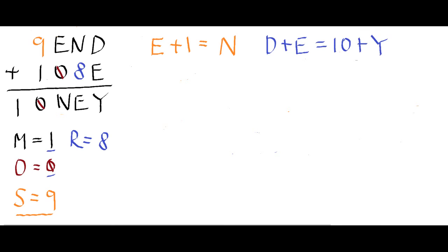Using these two equations, I'll find the remaining letters. This expression means E and N are consecutive — N is 1 more than E. After finding E, N is automatic. The numbers already used are 1, 0, 8, 9. So 2, 3, 4, 5, 6, 7 are left. D plus E must equal 10 plus Y. Possible combos: 7+6=13, 7+5=12, or 6+5=11. That last one gives Y=1, impossible since M is already 1.